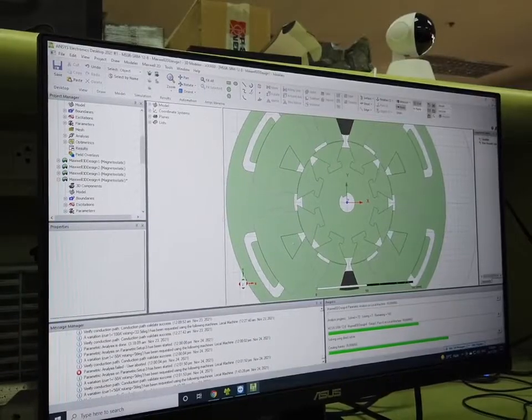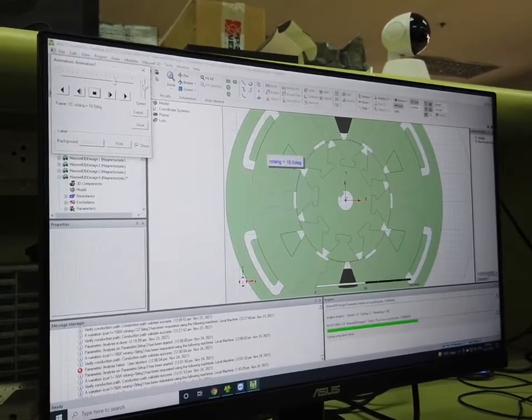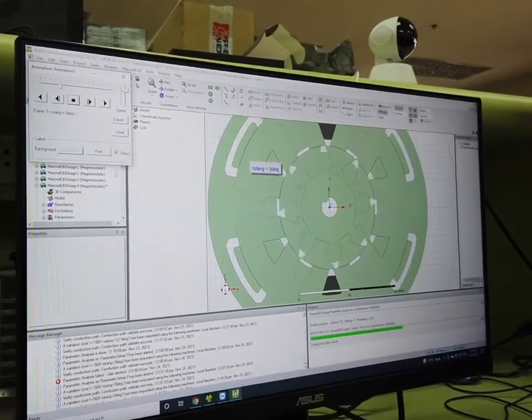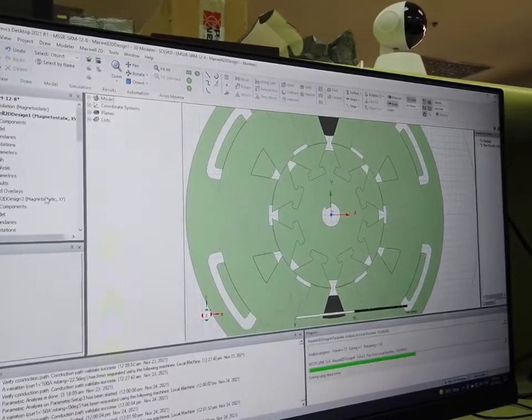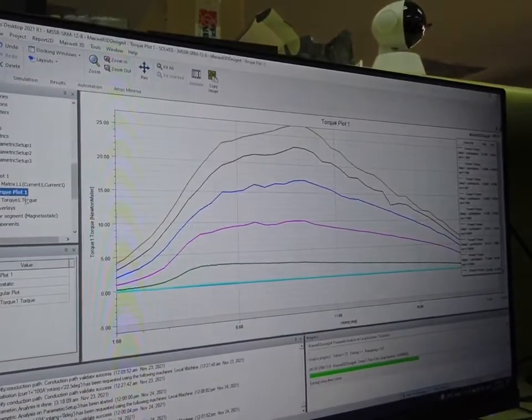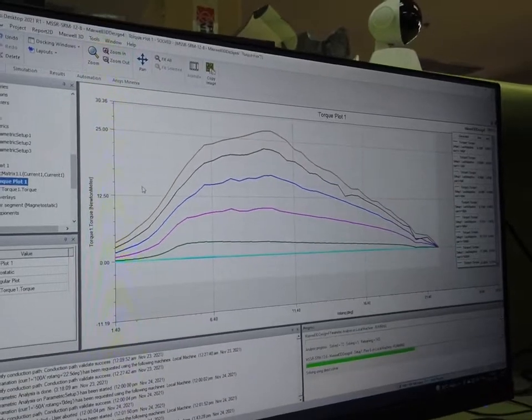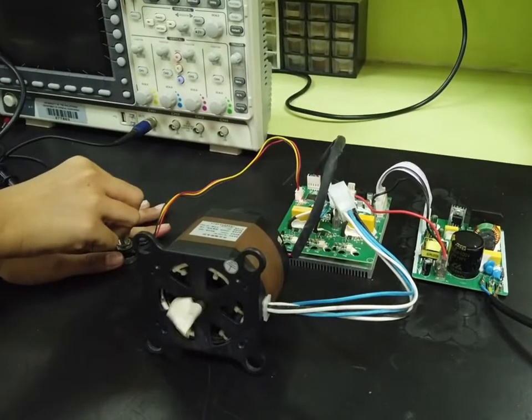Given that the phases of the SRM can be made independent of each other, this allows us to research further on developing a modular design. With replaceable modules, the SRM can now provide more flexible performance depending on the application and easier and cheaper maintenance, since only the damaged module needs to be replaced instead of the whole motor.